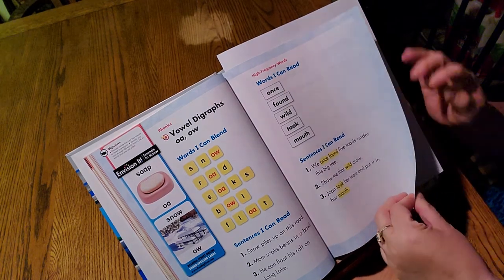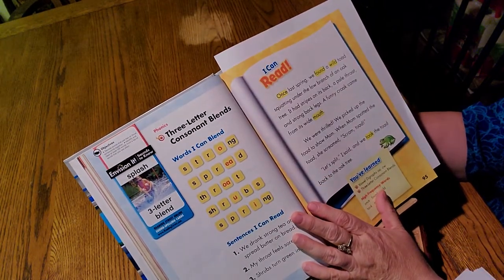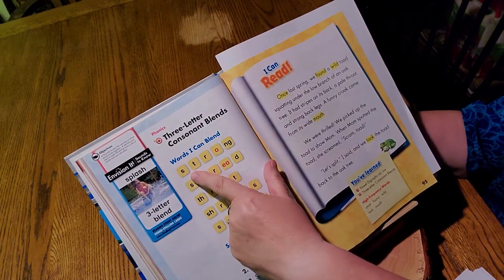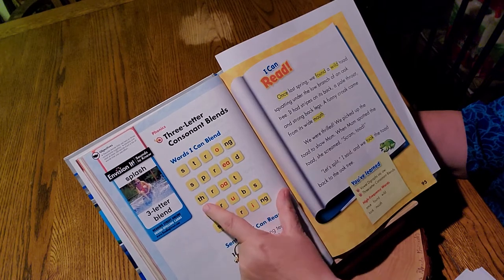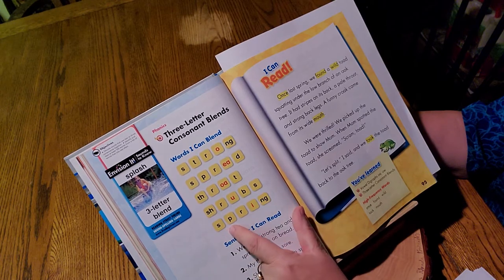Now we have some three-letter blends this week also. S-P-L — splash. So we have a three-letter blend. Strong. Spread. Throat. Shrubs. Spring.